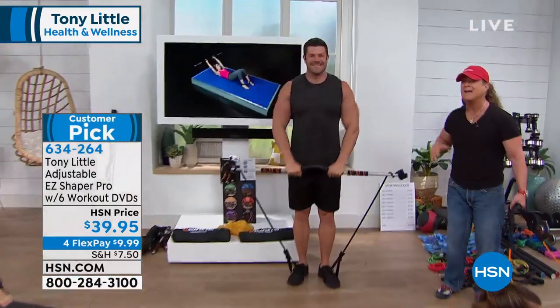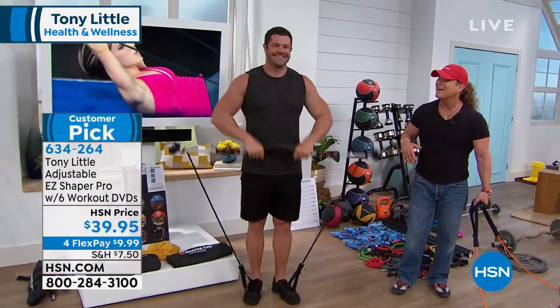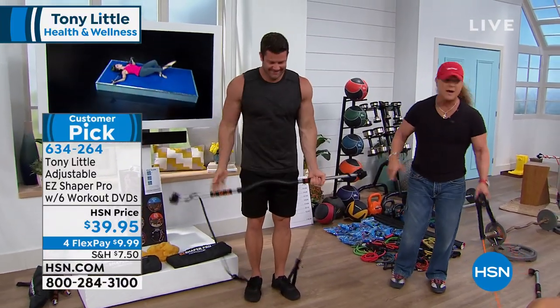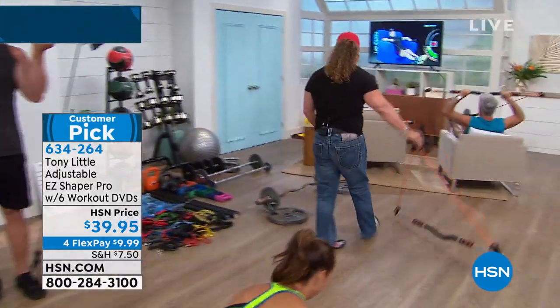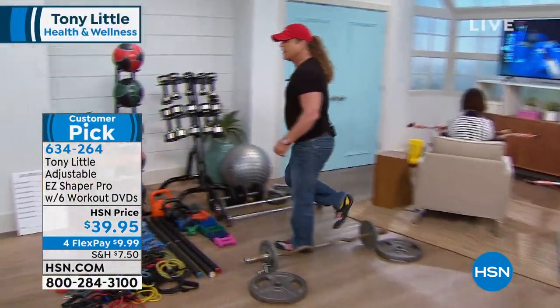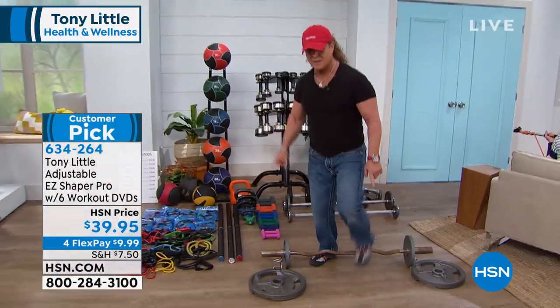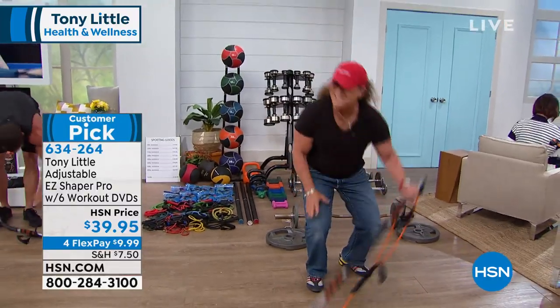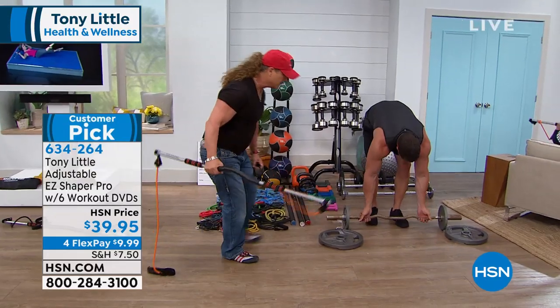He's kind of a small guy, never worked out before in his life. Can I show something to everyone real quick? Come on over here, Dustin. This is you—let's not make that mistake. He's going to work out with this.